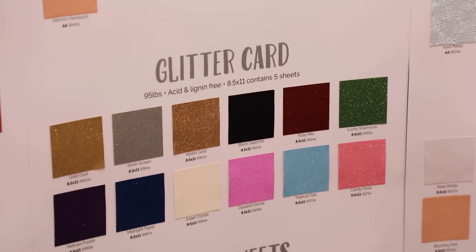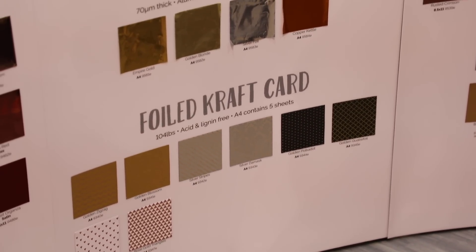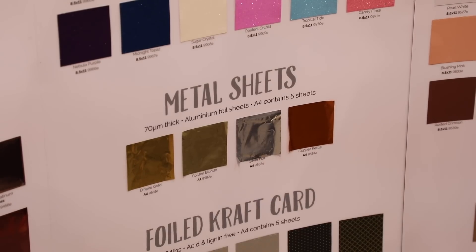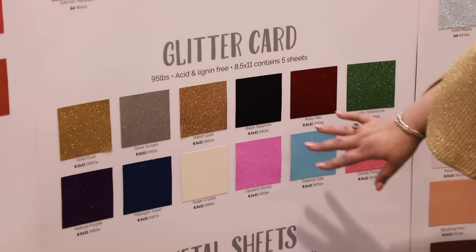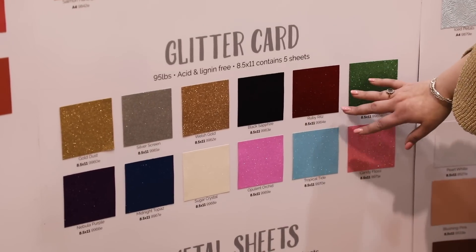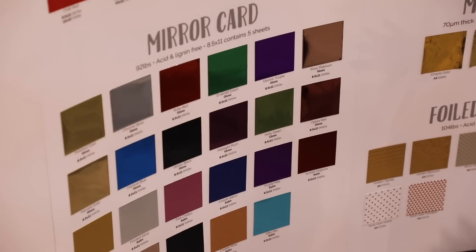Then we move over to foiled craft card — at the bottom we've got rose gold hearts, rose gold triangles, silver stripes, golden polka dots, all sorts of fun designs. We've got actual aluminum foil metal sheets — you can alcohol ink on them, die cut them, and stamp on them with archival inks. Then our glitter cards, which we can die cut seamlessly — a beautiful rainbow, totally mess-free with no shedding. Finally, mirror cards in a huge rainbow, in mirror and satin finishes, at a sturdy 92-pound weight.